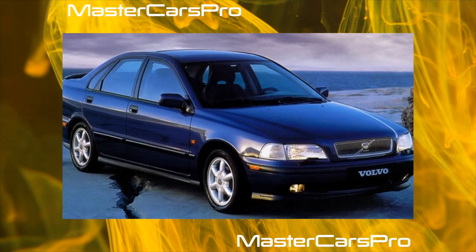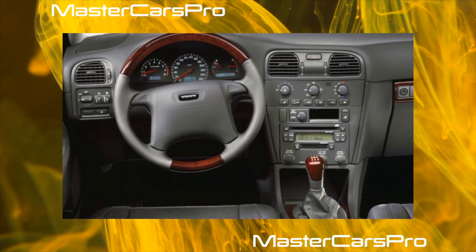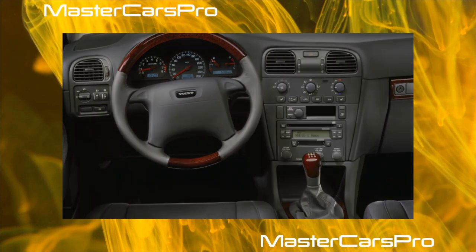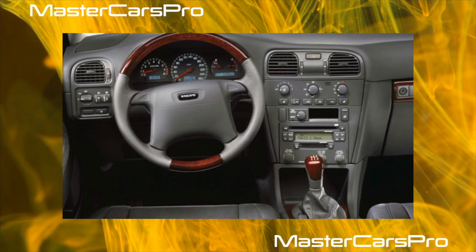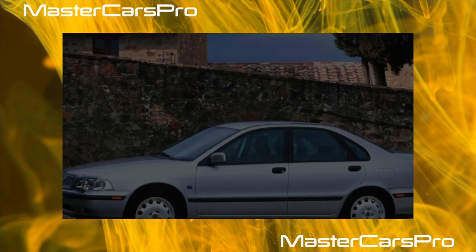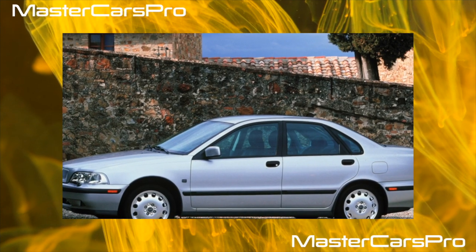The fully independent suspension is energy-intensive and provides comfort and good stability. The resource of its nodes is 100,000 kilometers, at which point all shock absorbers and consumables of the front end — ball joints and silent blocks — are replaced. Silent blocks are changed only as an assembly with the control arms.